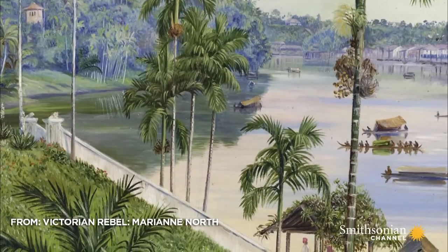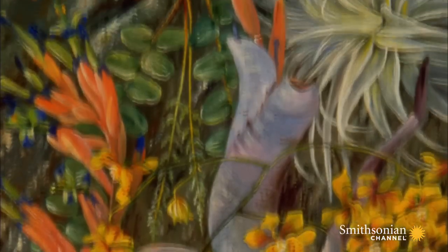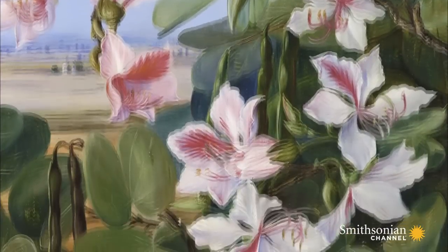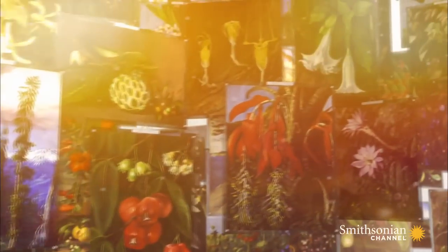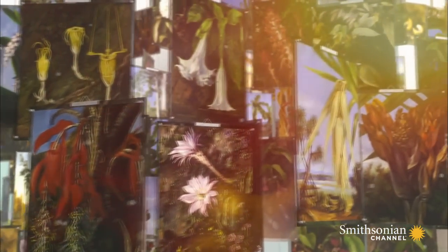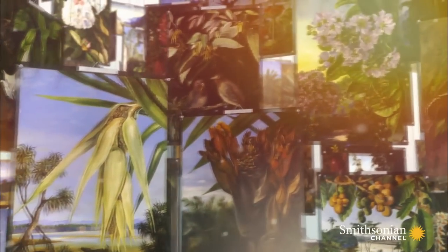Marianne North's works have a pulsating liveliness that is drawn, I think, through her use of oil painting. Botanical drawings would usually be in pencil or watercolour. By using oils and refusing to follow traditional codes of scientific illustration, Marianne blurs the lines between science and art.